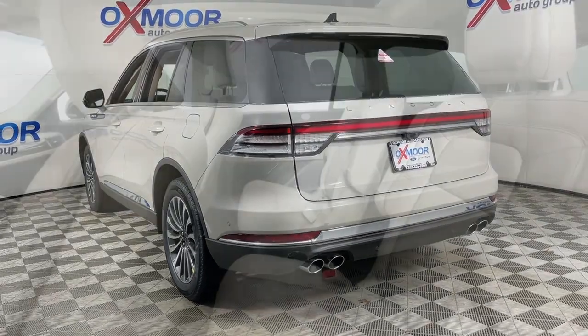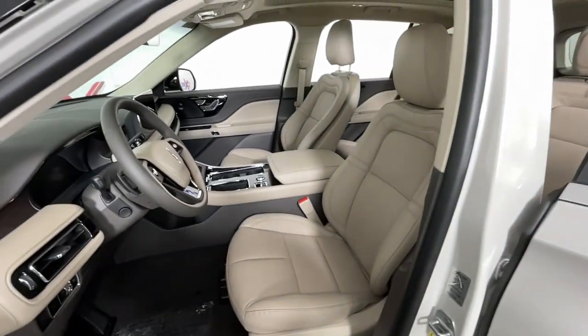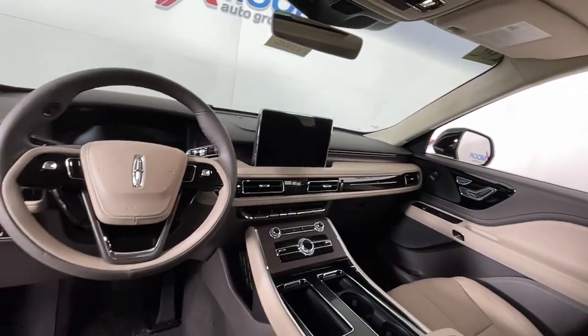This luxury mid-size SUV delivers spacious seating for up to seven, a premium entertainment system, lush interior details, and a standard suite of driver assist tech. All you need to do is relax and enjoy the drive.